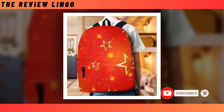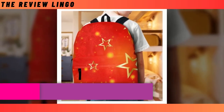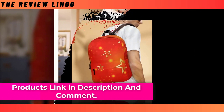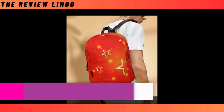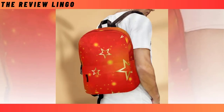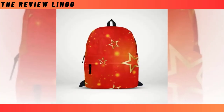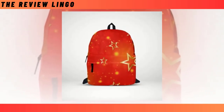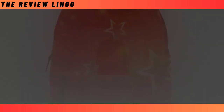Crafted from durable polyester fabric, it ensures longevity while keeping you cool and comfortable with its ventilated design. But what truly sets it apart is its super fun and eye-catching star-studded design, guaranteeing that you'll turn heads wherever you go. Say goodbye to the backpack conundrum and hello to your new favorite accessory. You will find the product link in the description and comments.